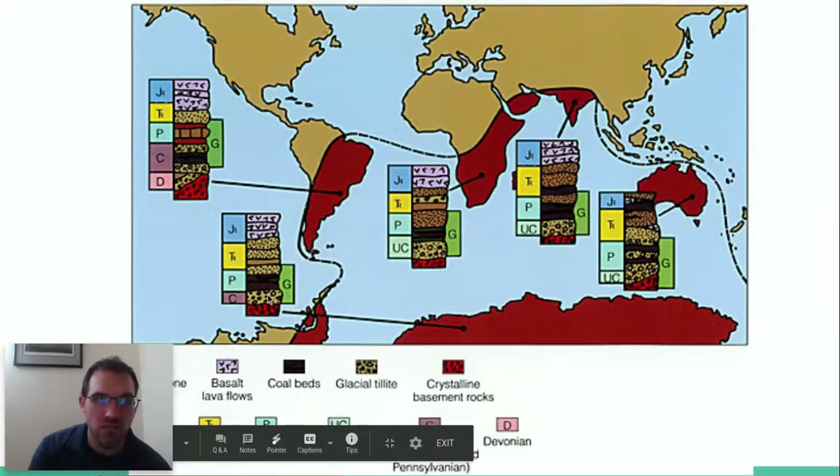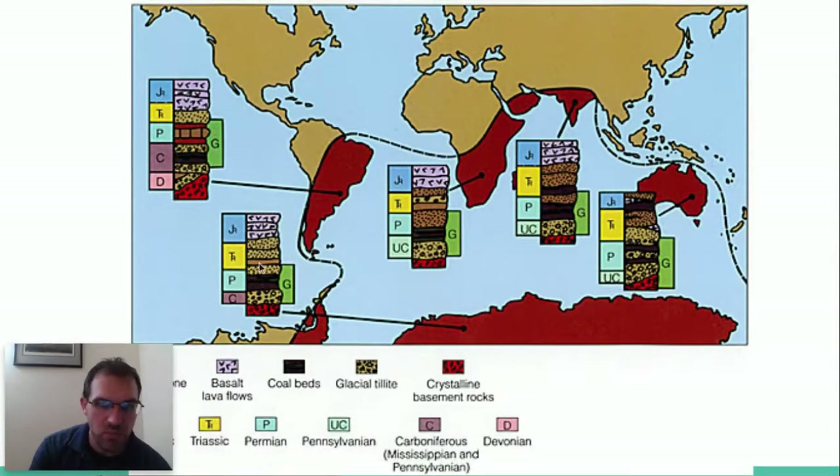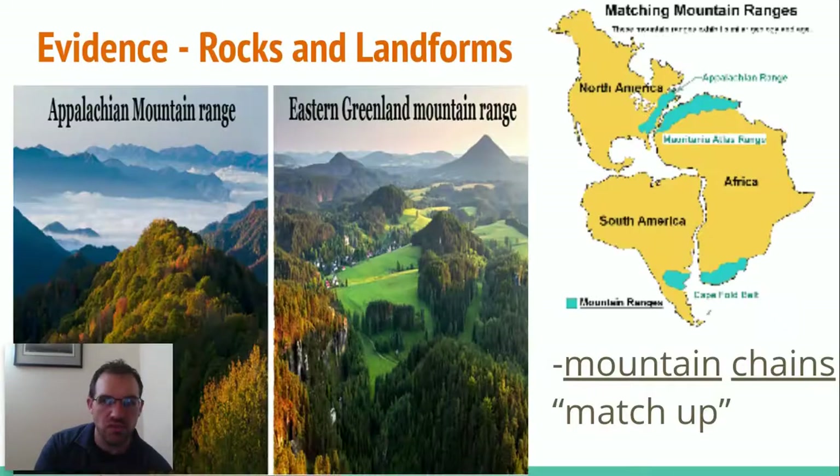This is actually one of the ways that we can figure out how old certain fossils are too. Because when they form in this part — if this layer was 150 million years ago here, it's the same thing over there. And that's how we can date certain types of fossils.